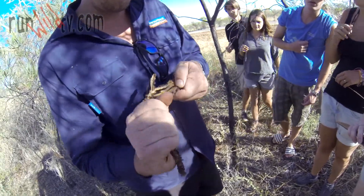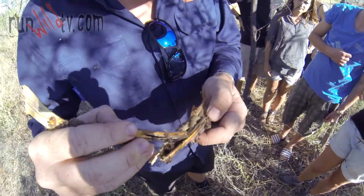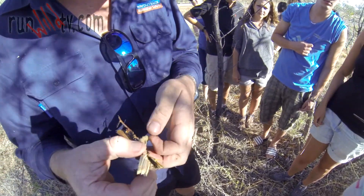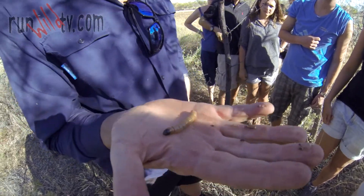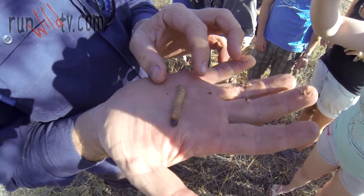This here is a wood grub. It's a larvae. Wood grubs are rich in protein, rich in fat — all the things that you want to eat.